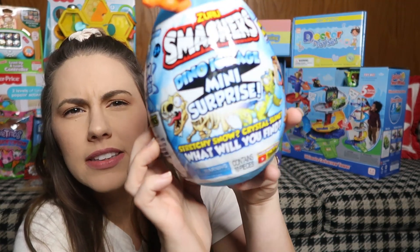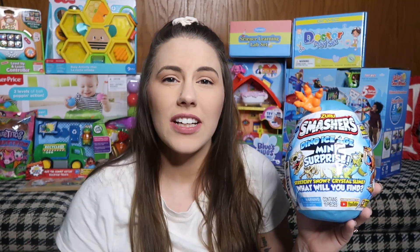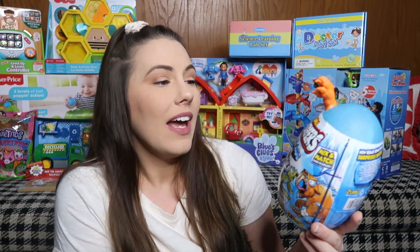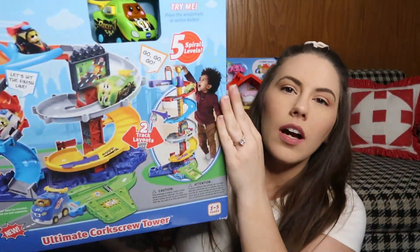Next up is this Smashers Dino Ice Age Mini Surprise. My son loves these mini surprise eggs and blind bags - let me know down below if your kids are into that stuff. Cashin is obsessed with watching YouTube and watching other kids play with and open toys. This one was $9.99 but he's been talking about it non-stop, he wants it so bad. It looked pretty cute so I got it - he's going to be so excited.